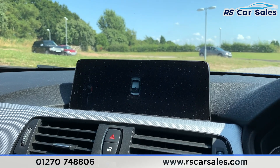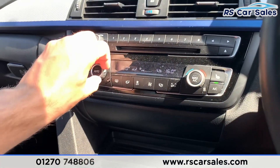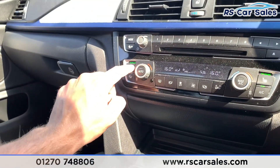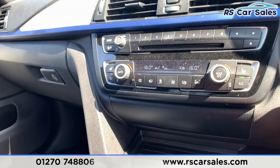Popping it into reverse, you can see the front and rear parking sensors are just there. Coming down here you do have your dual zone climate control which works as you'd expect. Two heated front seats — for those cold winter mornings that does make all the difference.